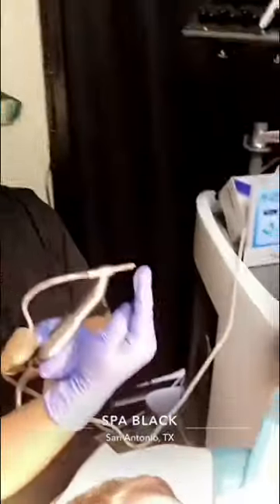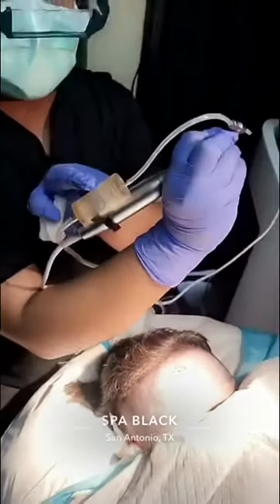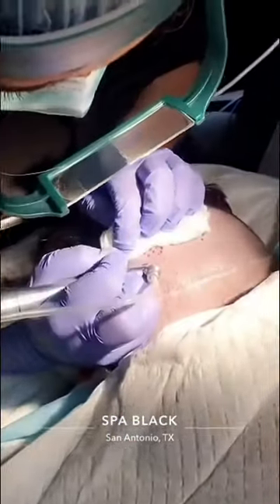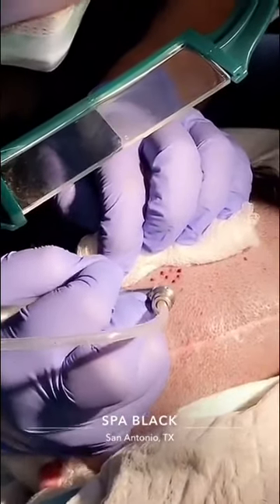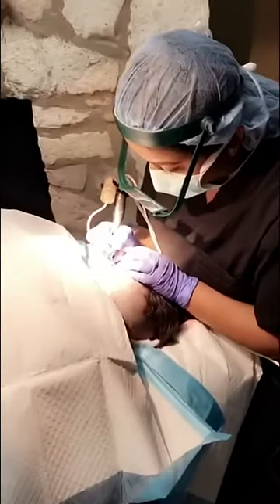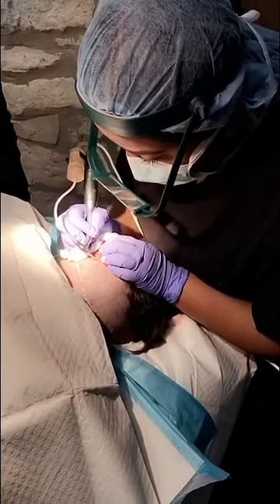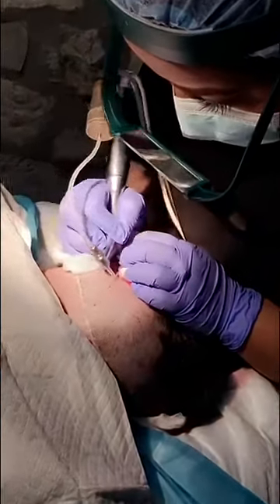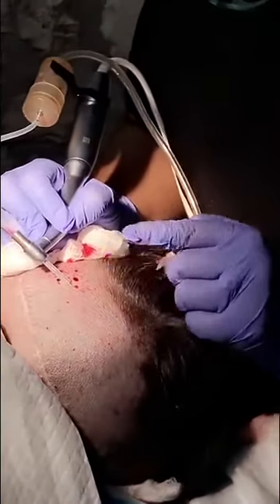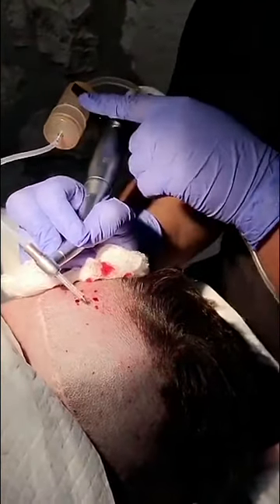The grafts are extracted with the NeoGraft machine. I just hit this pedal down here and it spins — it's on constant suction. I go in and down out of the site and the hair is automatically extracted and sucked through the punch and the tubing, then held in this little cannula here on the contra angle. I constantly irrigate to keep the grafts moist.